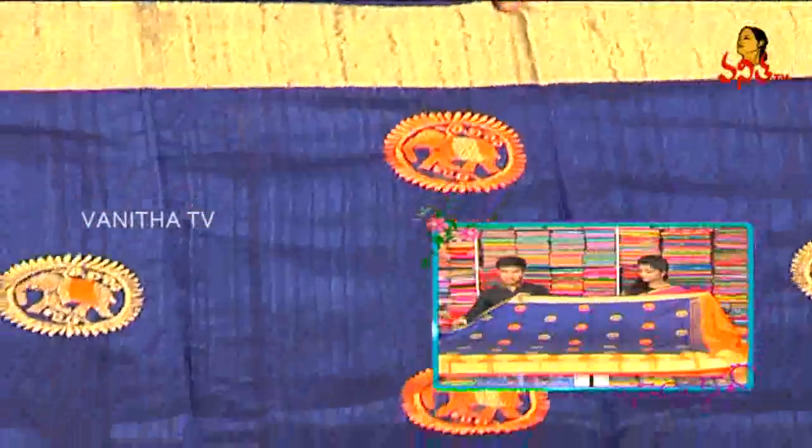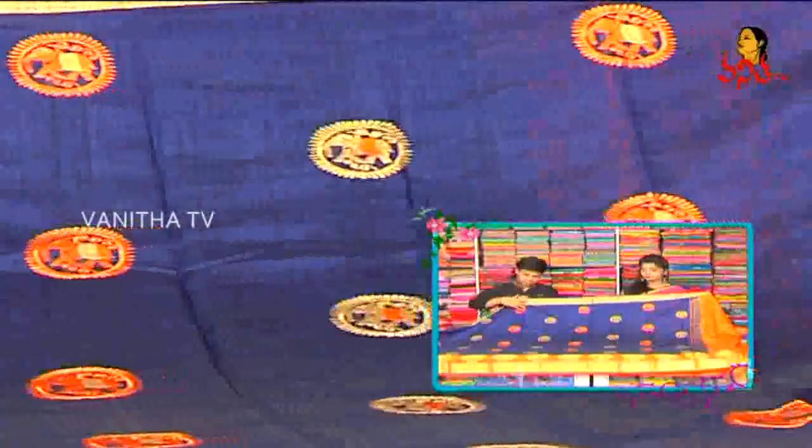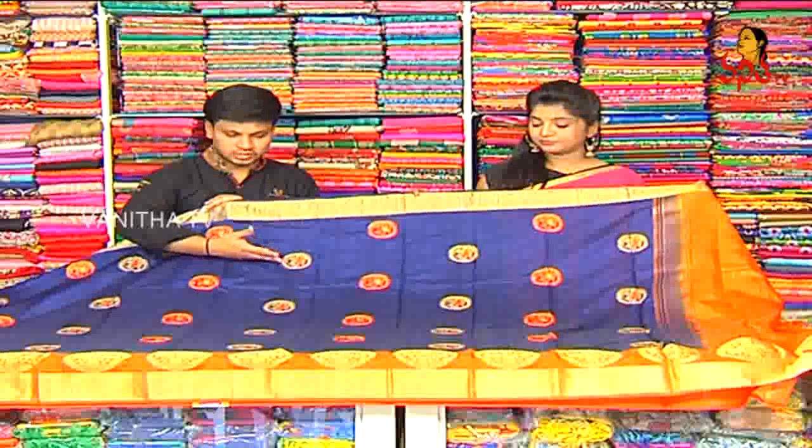We have an elephant design in a circle. We have a gold color combination. We have an orange color combination with gold color combination.